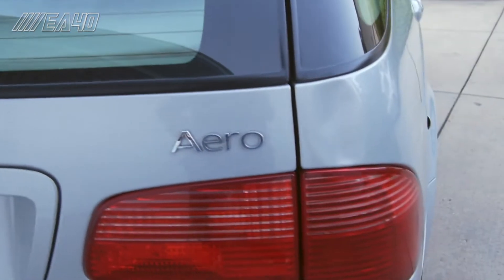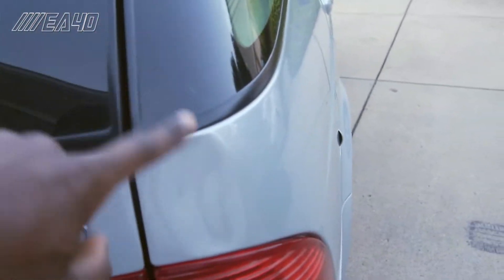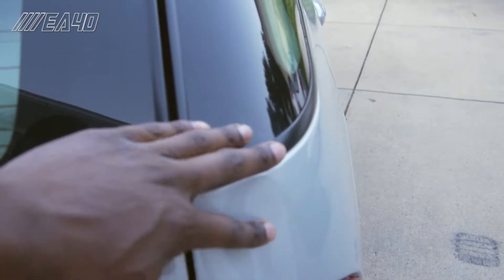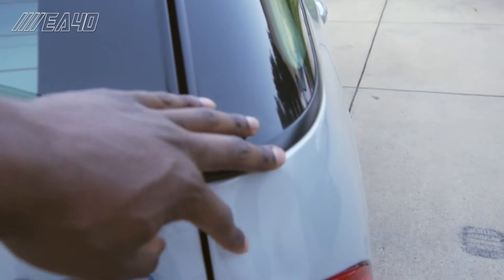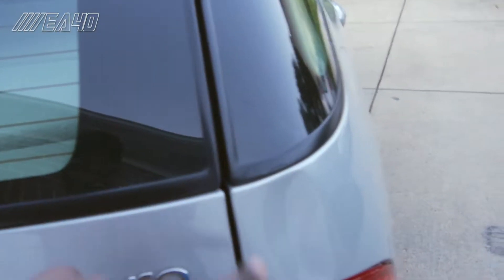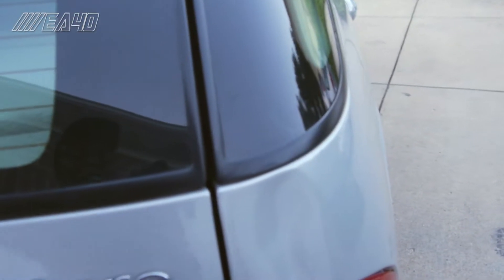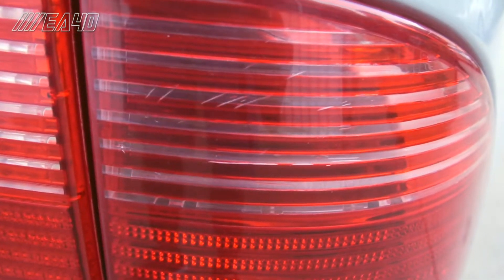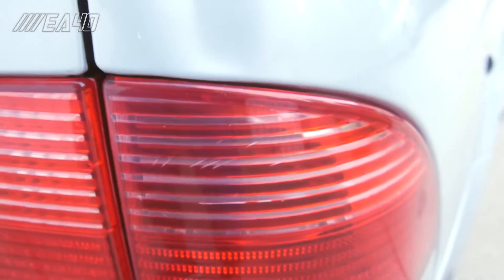Moving on - I love the Aero badge but I don't love this dent or crease here. This should be more feasible to address with paintless dent repair and should look much better, so we're going to have to get that done. This right rear tail lamp also has some small stress cracks in it - I don't know if we're going to get that addressed or not, as I have some other things I wanted to do with these taillights that you'll see in another video.